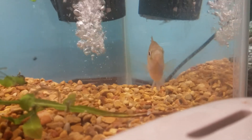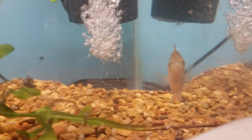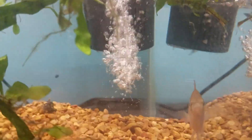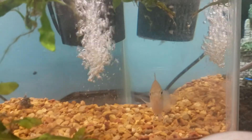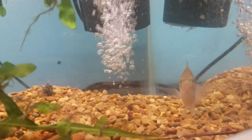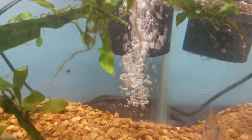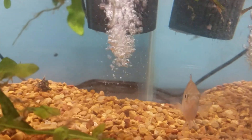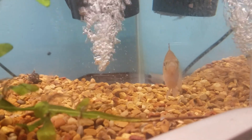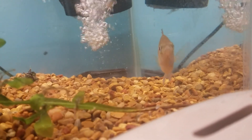Once he gets older, they're going to be so beautiful — they color up so well. He's kind of bland right now, and they do start off kind of bland. But they definitely color up really well. He's starting to get his colors — he's got a few stripes and stuff, but he's definitely not at adult colors yet.